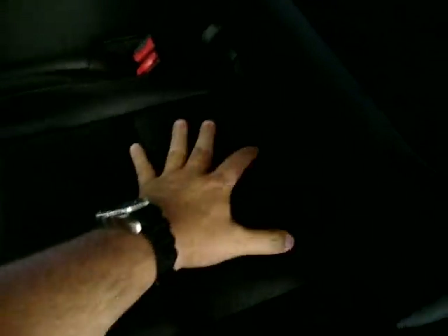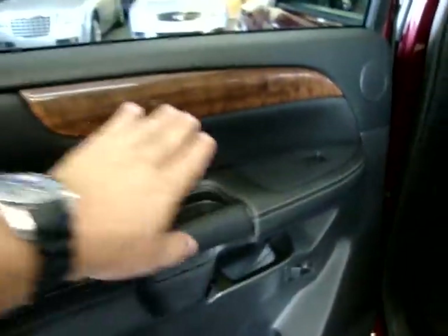Whoever had this car didn't have any kids, because it's in remarkable condition back here — no baby car seat indentations in the seat anywhere. There are no stains, cuts, burns, or any damage whatsoever. Even the back of the front seat is nice and tight. The carpet is in perfect shape — not bleached or damaged anywhere. The door panels are all the same: all charcoal black with wood trimming on the sides.